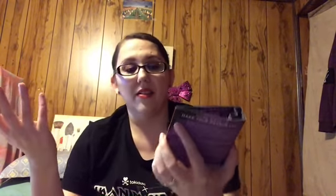Next is the Urban Decay All Nighter Long Lasting Makeup Setting Spray. This is really good — it's a great travel size. I will definitely use this. I can even keep it in my purse. So yay, so far so good.